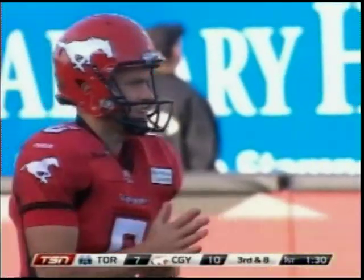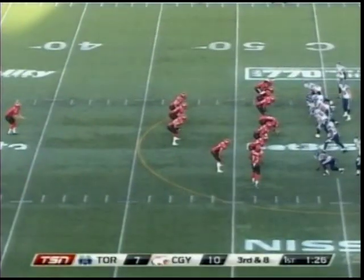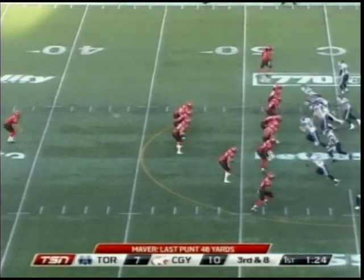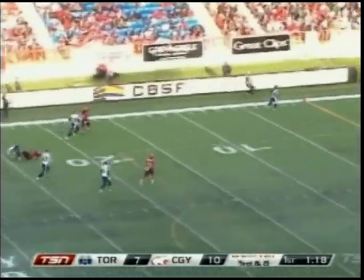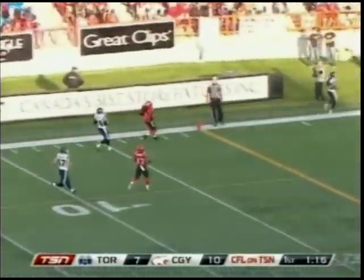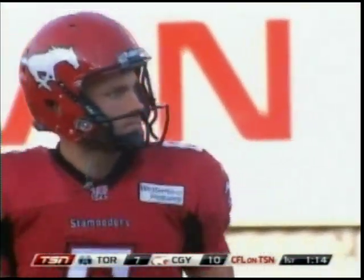Rob Maver on the punt, averaging over 45 yards a kick so far this season. Now the winds kicked up again behind him — he threw a pretty nice pass last week as well. And drives Guy all the way back to the goal line, but the ball went out in the end zone. A single point for Calgary, but not what Maver was looking for.